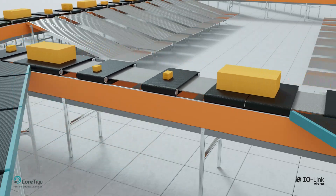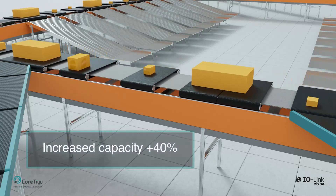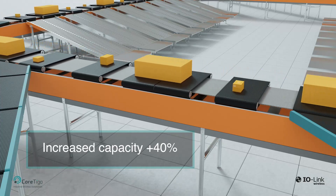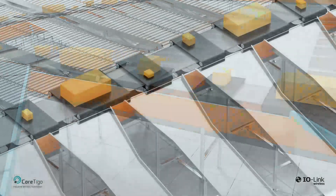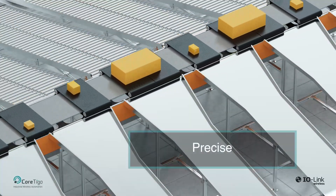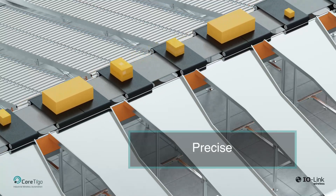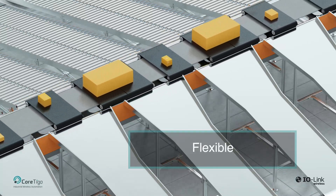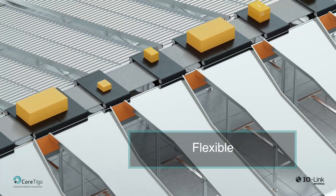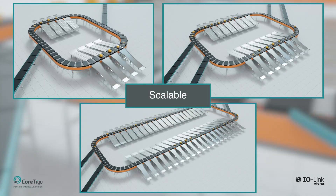IO-Link wireless offers numerous benefits for cross-belt sortation systems, including increased capacity. With speeds of up to 5 meters per second, it offers at least 40% higher capacity and speed compared to other systems. Low latency ensures the narrowest discharge area, enhancing resolution and space utilization, minimizing errors and routing items to their correct destinations. Adaptable to various items, sizes, shapes, and packaging, providing flexibility and versatility without compromising efficiency. The modular design allows for simple expansion and deployment, optimizing space utilization efficiency.